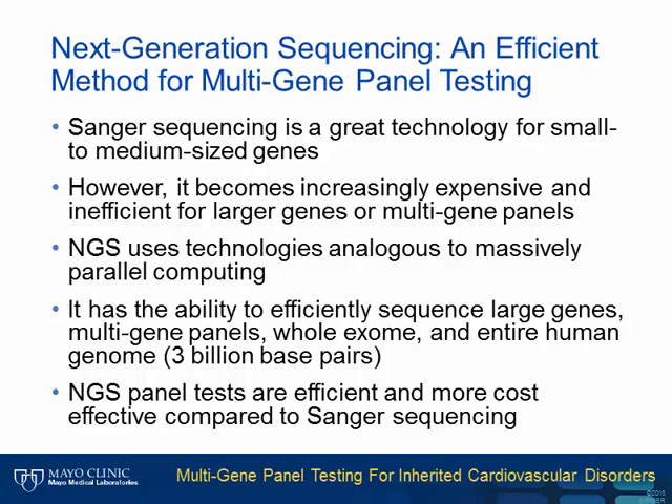In the past, Sanger sequencing has been utilized to comprehensively test small to medium-sized genes in an efficient manner. However, as we are discovering the involvement of more genes in one disorder, or overlapping disorders, Sanger has become too cumbersome, inefficient, and costly to analyze multiple genes in a single test. Recently, next-generation sequencing, or NGS, has been brought into the clinic. NGS uses technologies analogous to massively parallel computing, and has the ability to efficiently sequence large genes and multi-gene panels, including the whole exome and even the entire 3 billion base pairs of the human genome. Overall, NGS has been proven to be more efficient and cost effective compared to Sanger sequencing for most multi-gene panels.